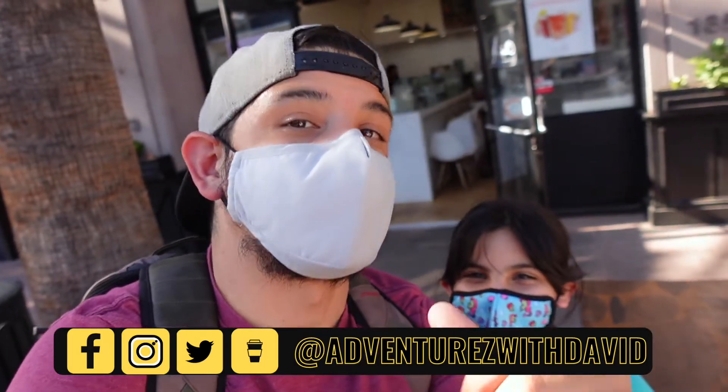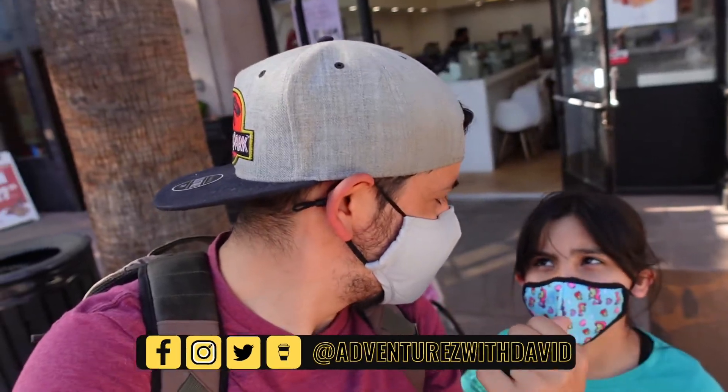If you're hungry — I'm hungry. Are you hungry? Of course. It is time for awesome food reviews. Let's go.